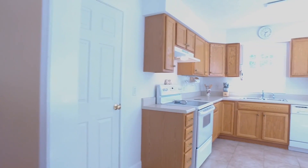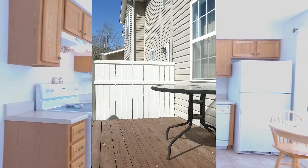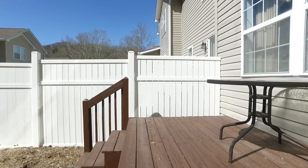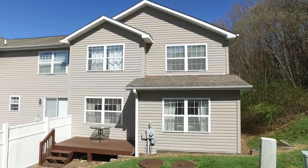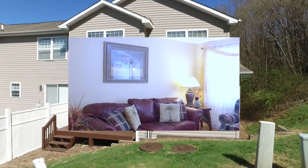The oversized bright kitchen with tile floors has abundant cabinetry, a breakfast nook, and a large pantry. Enjoy a great outdoor living space with a wonderful back deck overlooking the spacious common area.